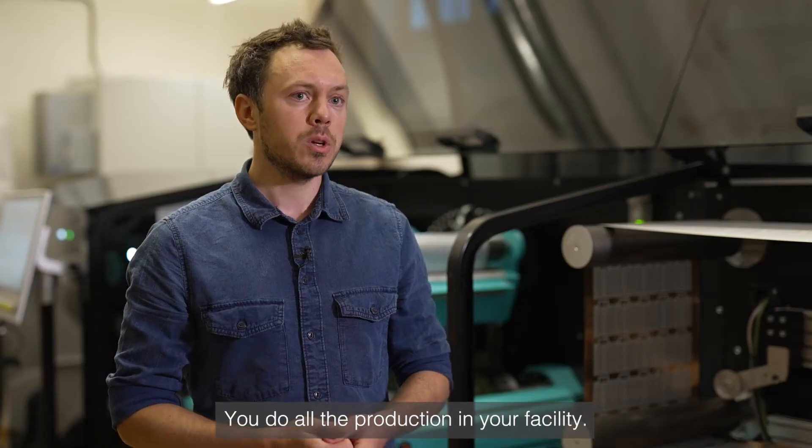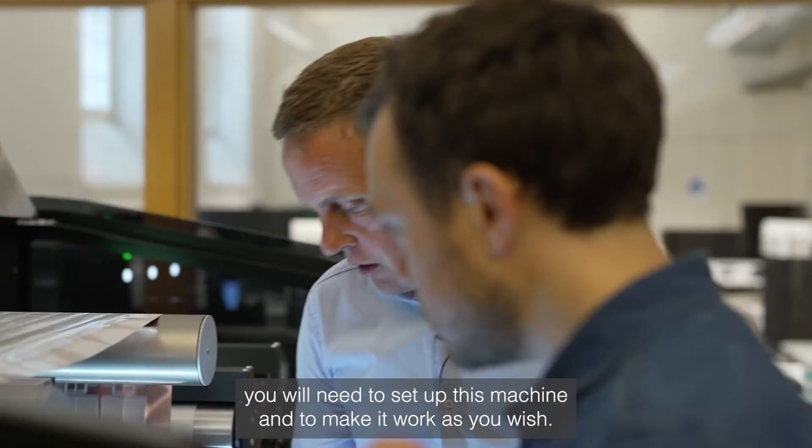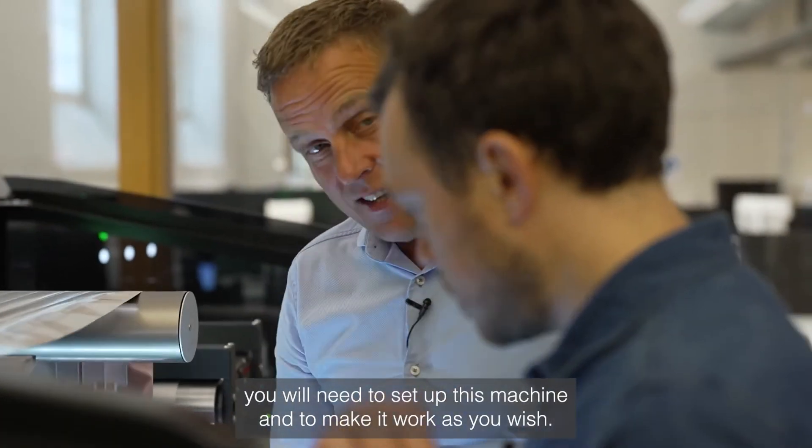You do all the production in your facility. We support you with all the information and all the knowledge you will need to set up this machine to make it work as you wish.